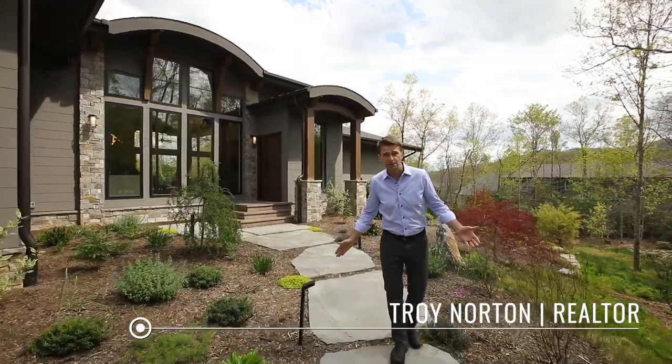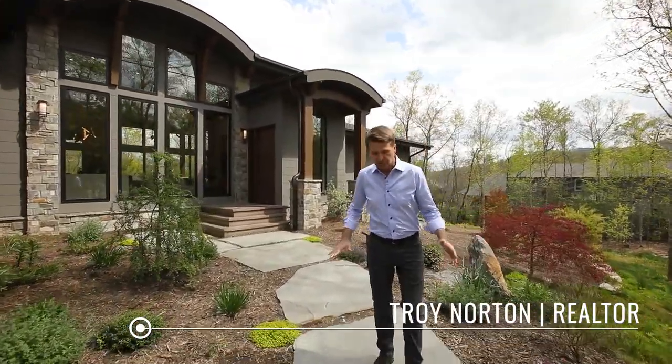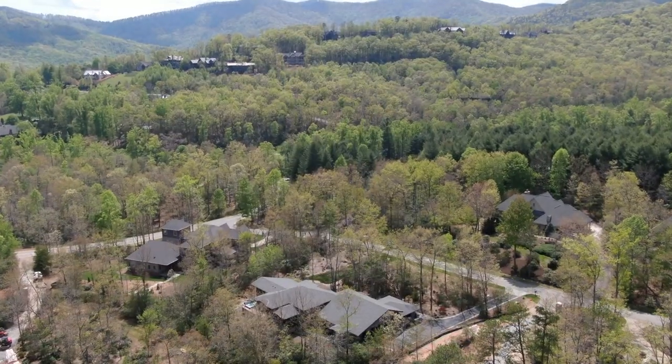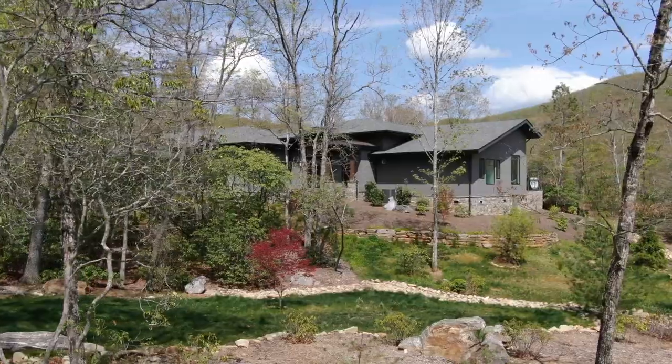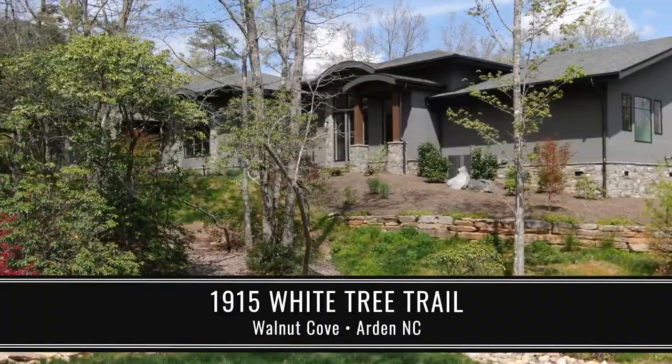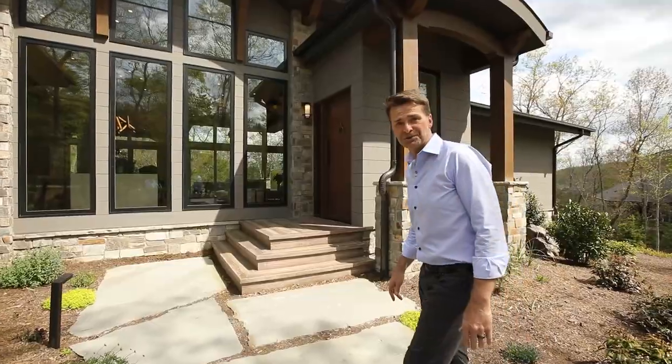Even your approach to this house begins to inspire awe as you step over 20 giant Pennsylvania bluestones. It's a modern home designed to be a peaceful mountain nest. Welcome to 1915 White Tree Trail.